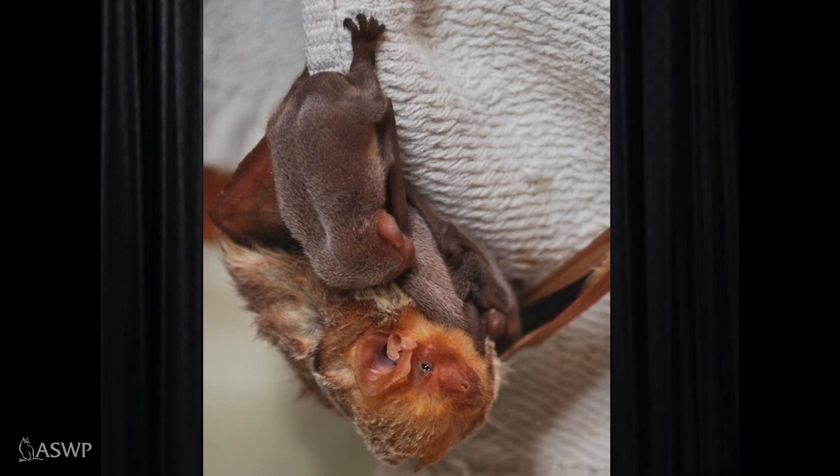Speaking of babies, here's a shot of the red bat with three babies. Red bats are unusual in that they can have up to three, sometimes even five babies at one time. Most of our bat species only have one baby at a time, which makes it harder for populations to recover after a decline. Forest bats don't form large maternity colonies in summer — the mother raises her pups solo.